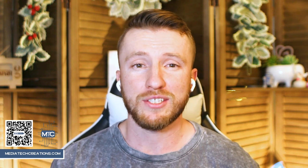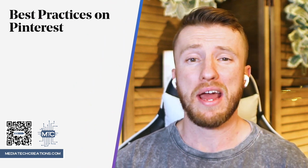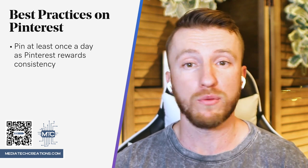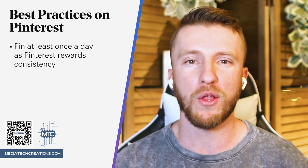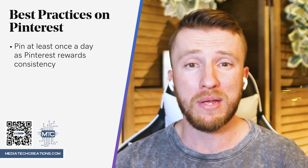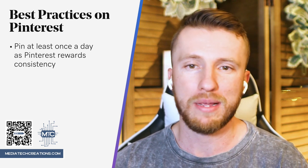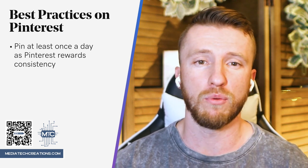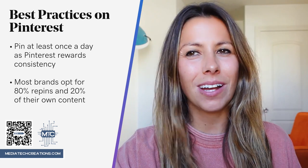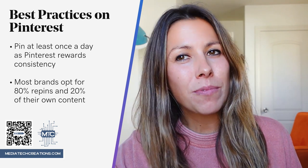Now that we know how to get started, let's discuss some best practices for pinning — such as how often should you pin? At a bare minimum, you want to pin at least once a day. Pinterest rewards consistency with greater reach. Don't worry about overwhelming your followers with an avalanche of pins — Pinterest's smart feed algorithms shuffle things around. In reality, you're going to want to aim for pinning or repinning 20-plus pins per day spread out across your various boards. Most brands opt for 80% repins and 20% of their own content, while others do the opposite.